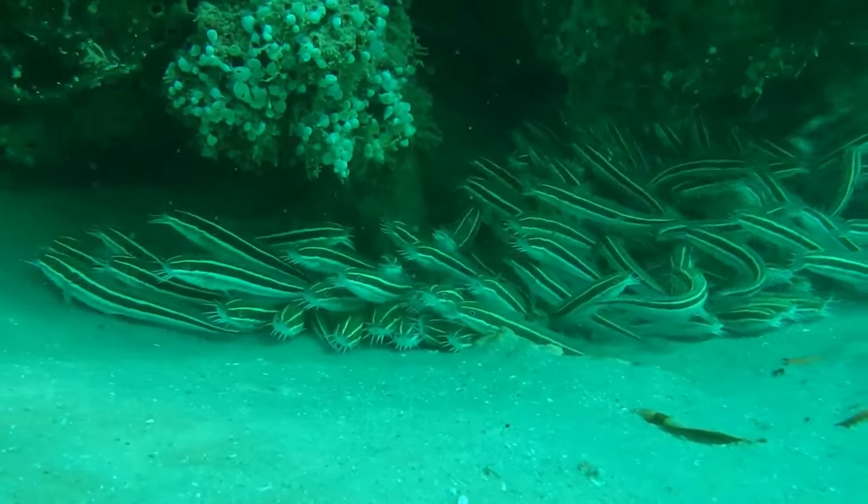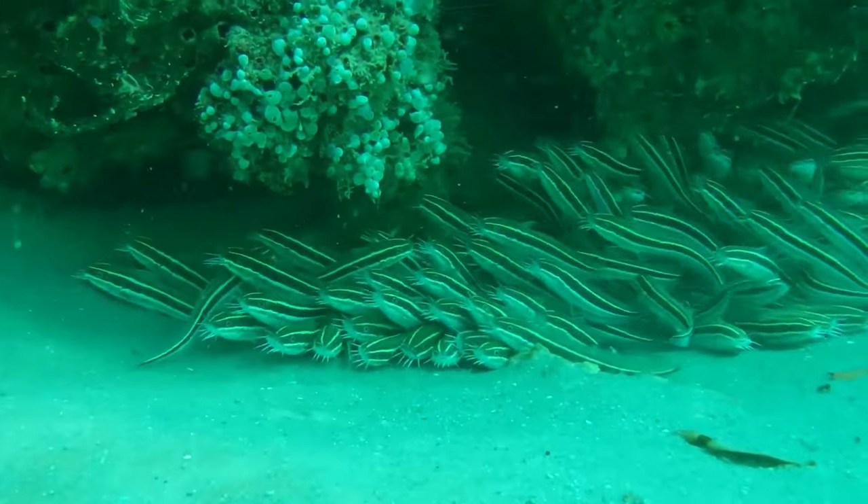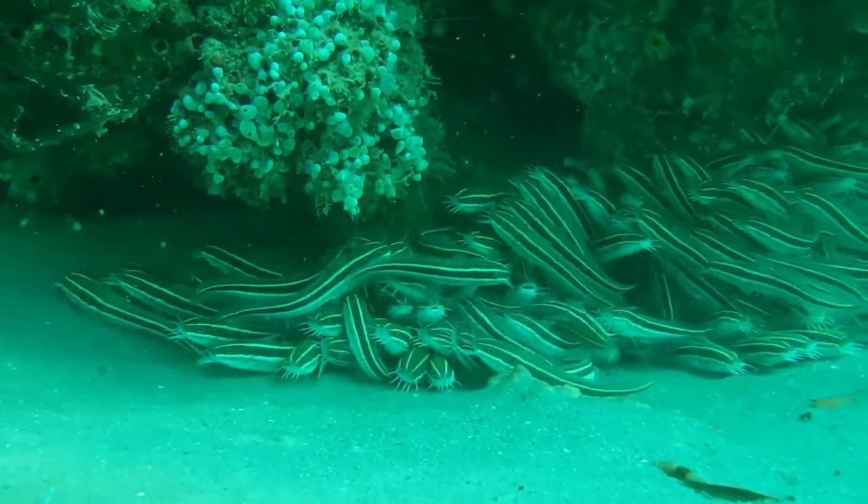We survey the catfish as part of our ongoing mangrove project, which assesses how human disturbances affect the biodiversity in this vitally important ecosystem.